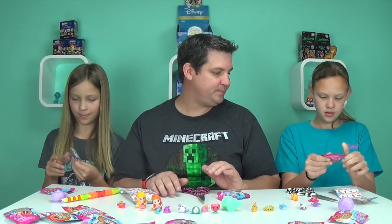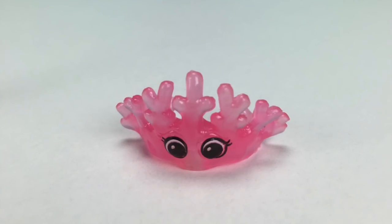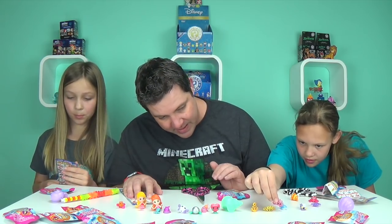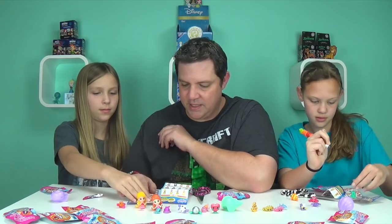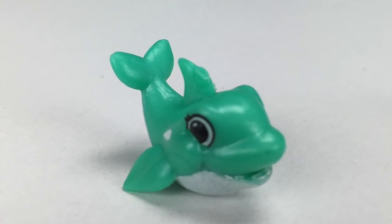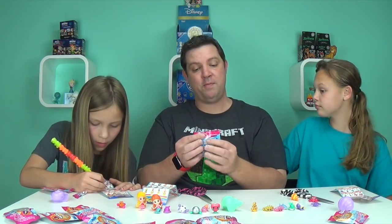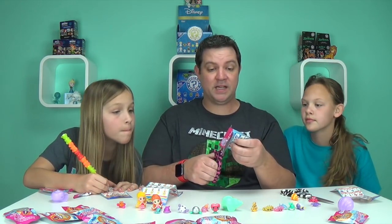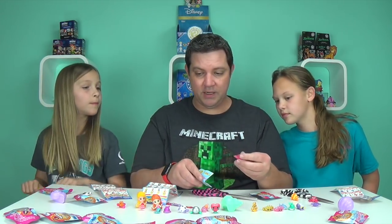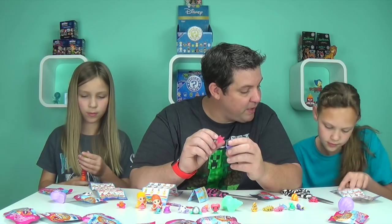Haley opens her packs: she got Cory Crown — this one is a common, which is hard to believe since it's so translucent and cool. She also got Ollie Orca — really cool color, I love that one. Then from the one-pack, we got Twinkle the starfish again, this time in pink, and it's a common.